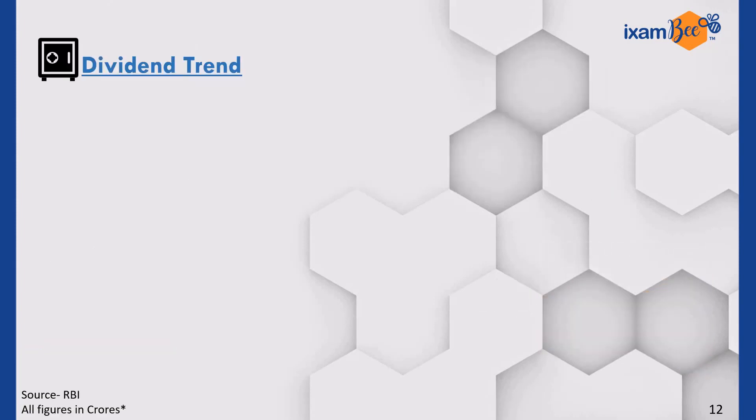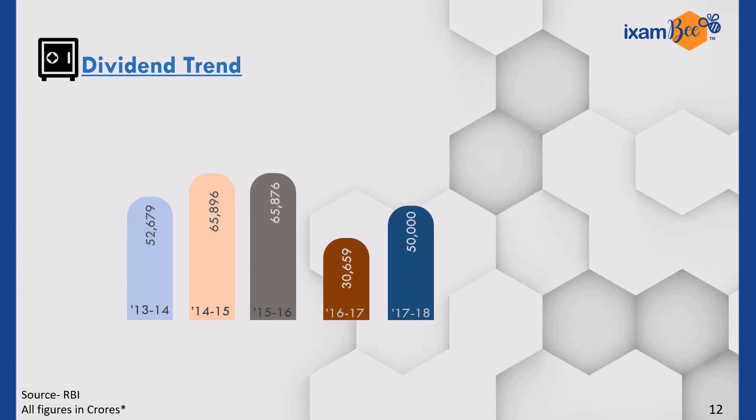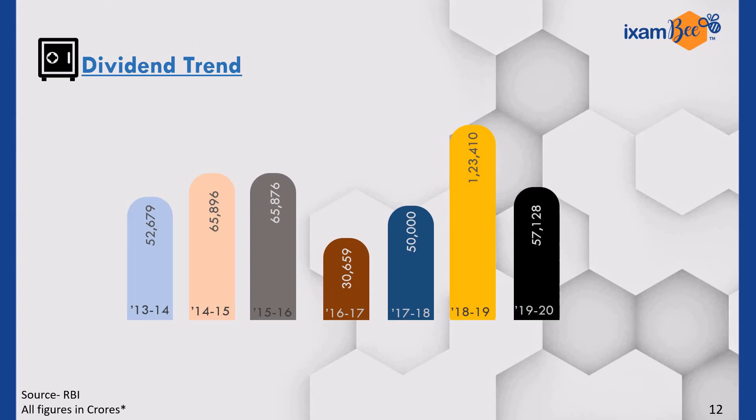Let us now have a look at the trend of dividends that RBI paid out to the central government in the past few years. You must have noticed that the figure for the year 2018-19 stands beyond Rs. 1 trillion. Yes, it is the highest ever.